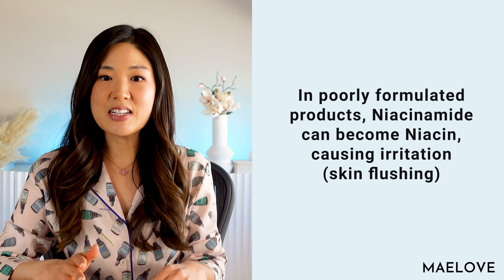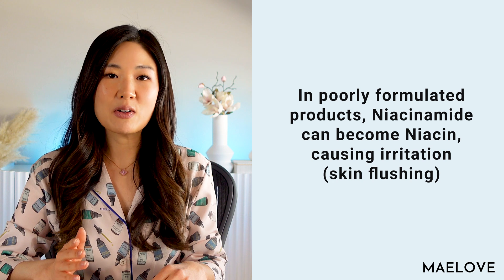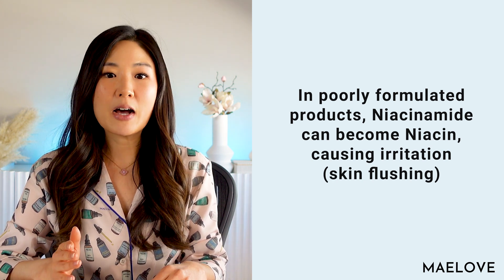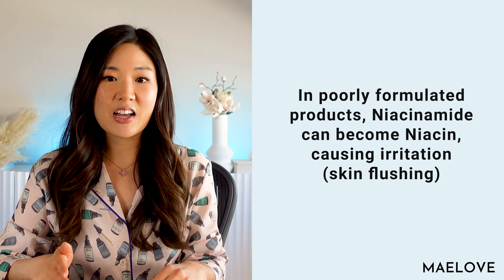If you've experienced irritation from a niacinamide product in the past, it might be that you used a product that was not well formulated, and that led to niacinamide becoming niacin. Niacin is a known skin irritant that causes skin flushing — the skin reddening is often accompanied by an itching and burning sensation, and can be a response to topical niacin or large doses of oral niacin.